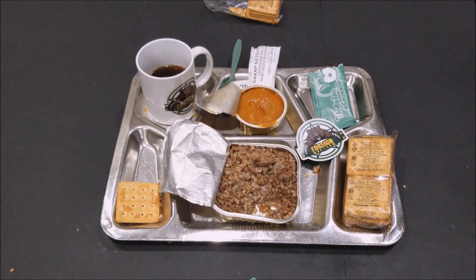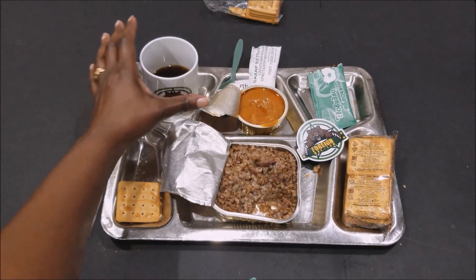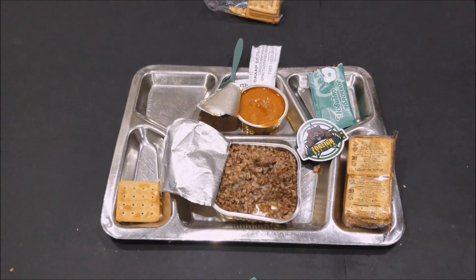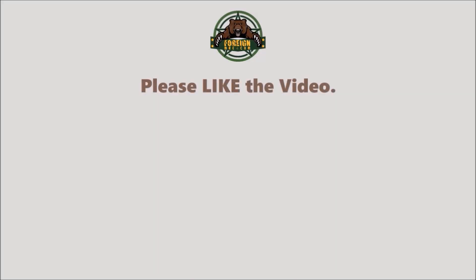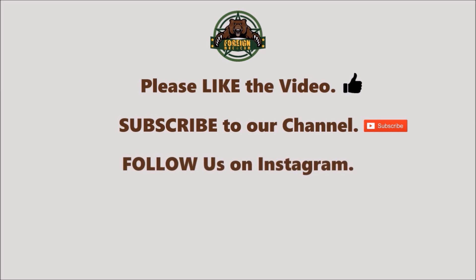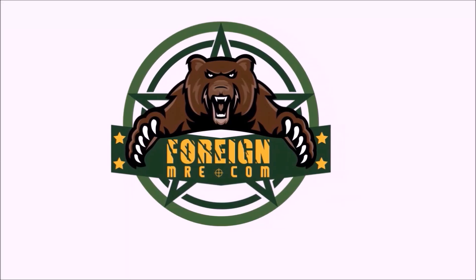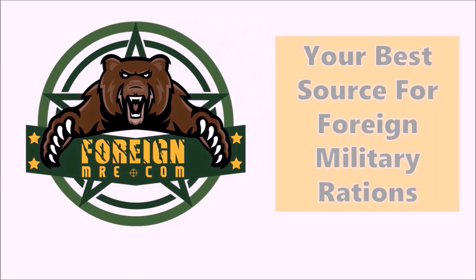That's everything in the Russian single meal. You can get this ration along with many other rations on our website at foreignmre.com. Please like the video, subscribe to our channel, follow us on Instagram, like us on Facebook, leave us some comments. Thanks to Nina for working the camera. Thanks for watching.